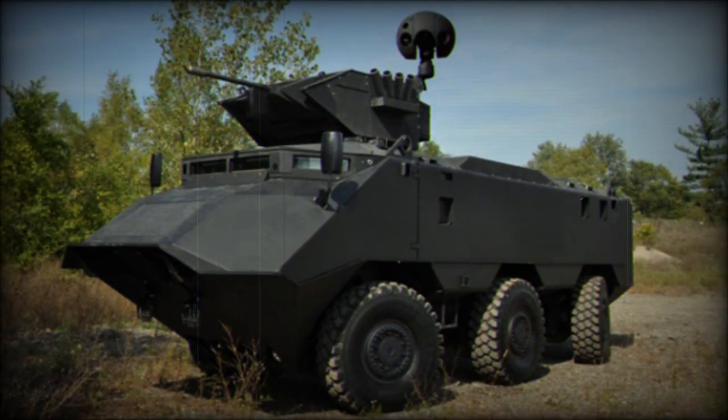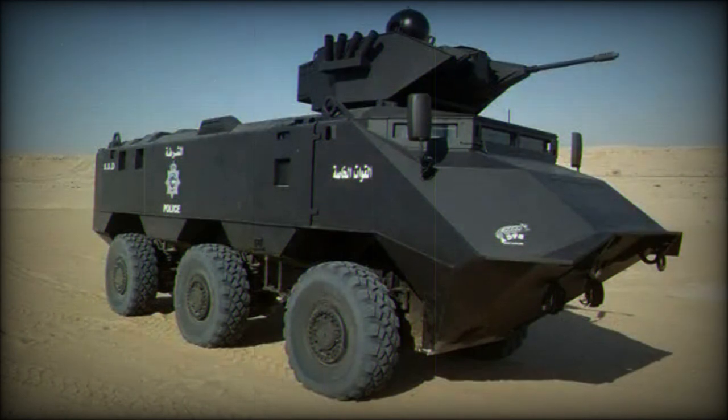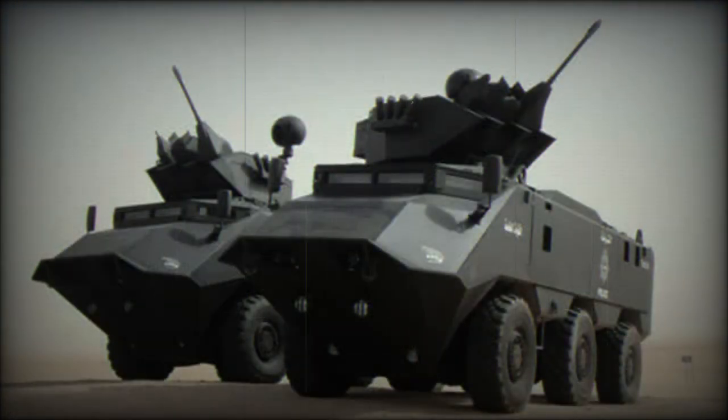The 6x6 version accommodates a crew of three and seven fully equipped troops. Troops enter and leave the vehicle via a large rear ramp and two side doors. In case of emergency, troops can exit the vehicle via roof hatches. There are also some unusual firing ports provided for the troops. These can accommodate various weapons, but protection cannot be compromised from the outside.